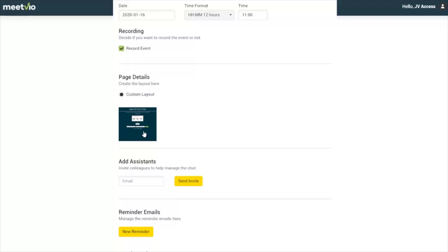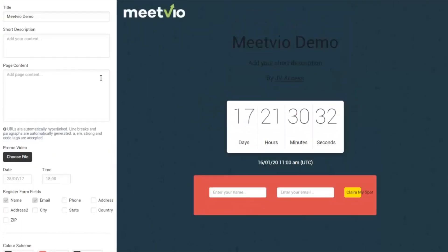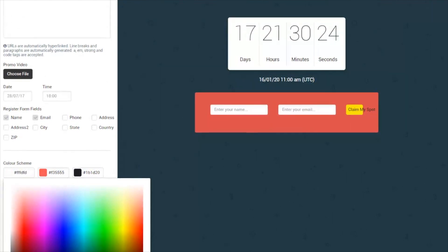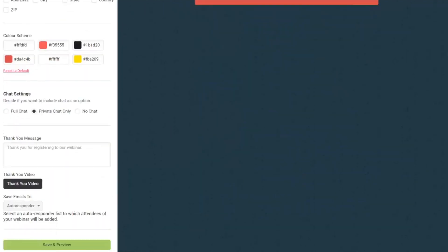You can customize your landing page, or if you have other tools that MeetVio integrates with, you can use those as well. We also have Zapier, so you can port your leads from anywhere into MeetVio or from MeetVio to anywhere else. There's a built-in landing page builder — you can put your video here, change the text, change text color, and quickly preview what your pages look like.